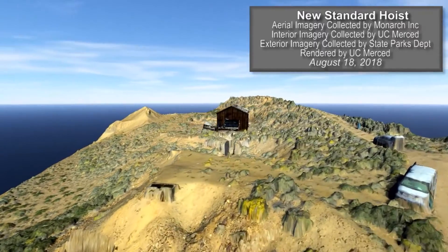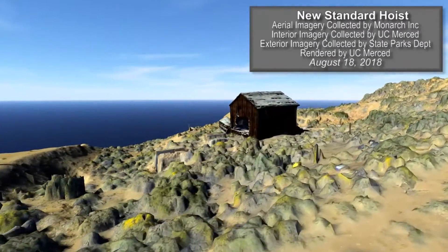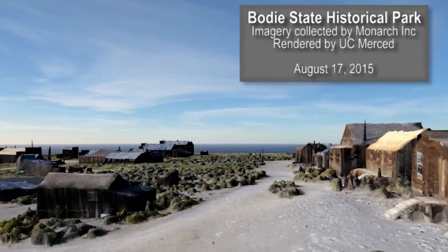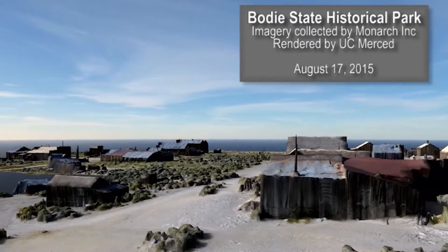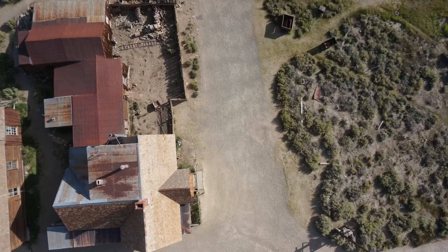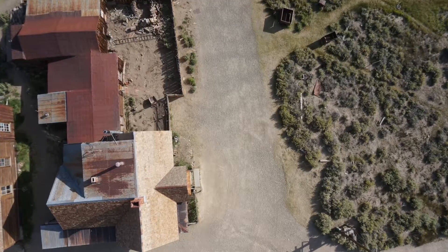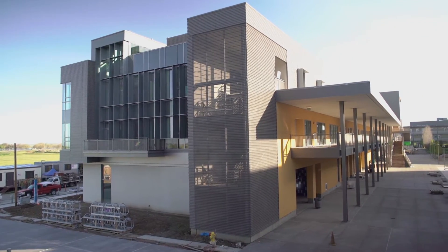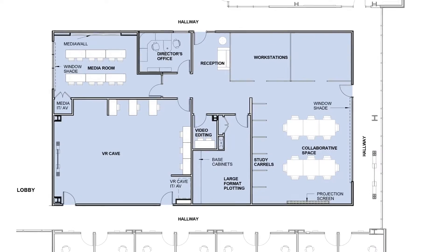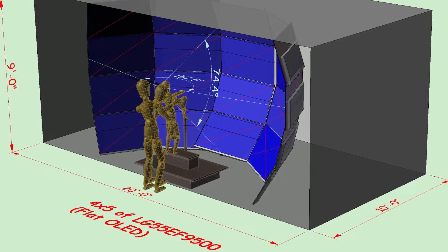From there, the imagery was used to develop three-dimensional models and ways to visualize this information in a user-friendly format. Park officials plan to make the interactive digital renderings available in the Bodie Visitor Center, and a web version will bring the town to life for scientists and the public worldwide.